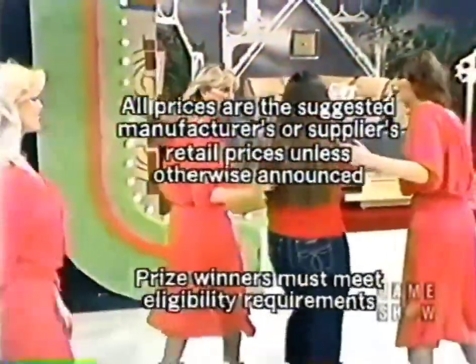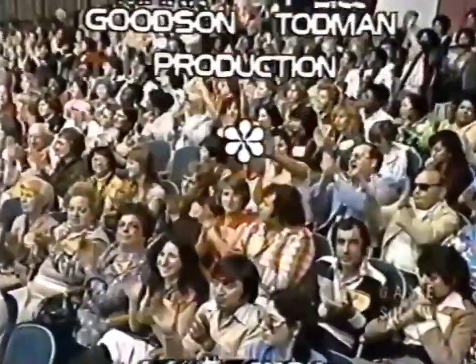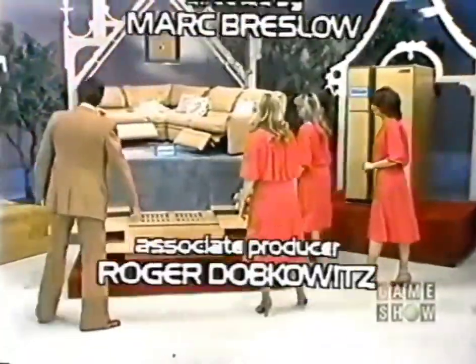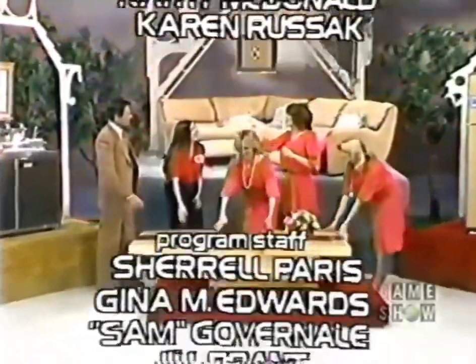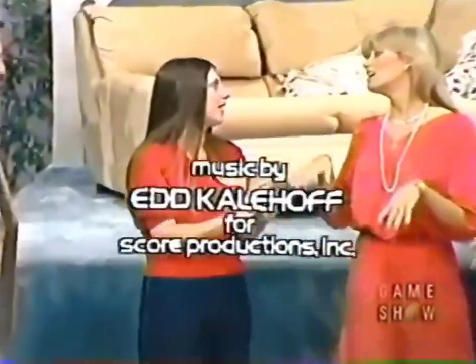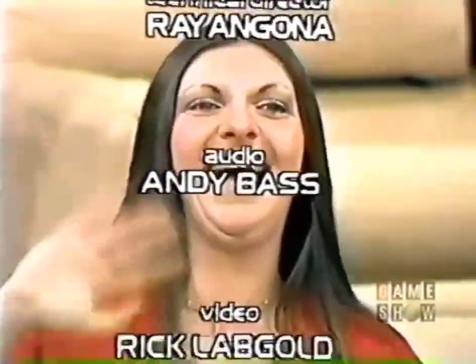This is Johnny Olsen speaking for The Price is Right, a Mark Goodson-Bill Todman production. Please stay tuned — As the World Turns is next, one half hour from now on most CBS stations. Stay tuned for the wackiest moments in game shows — GSN Game World is next, then Super Decades with Marianne Coran, only on Game Show Network.